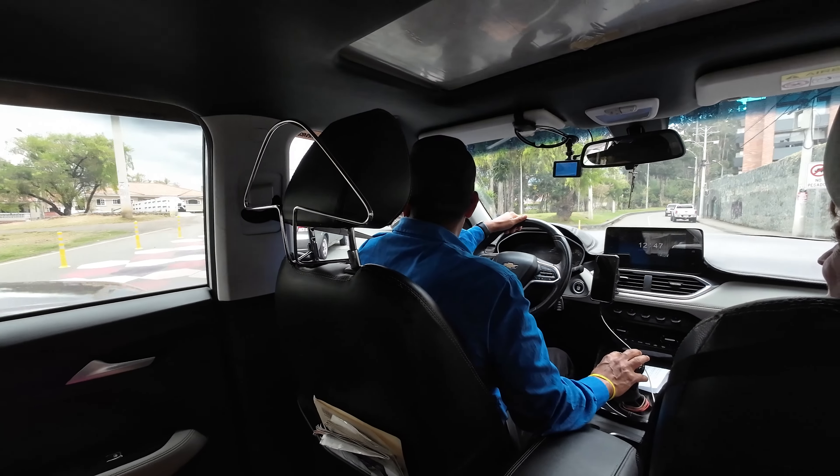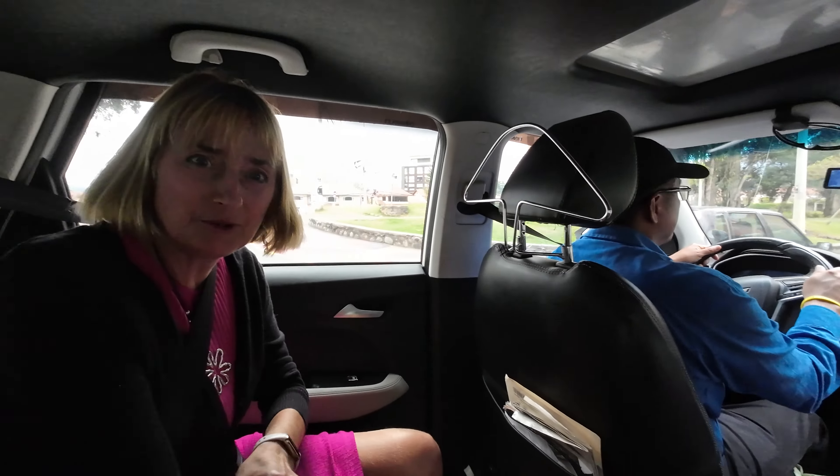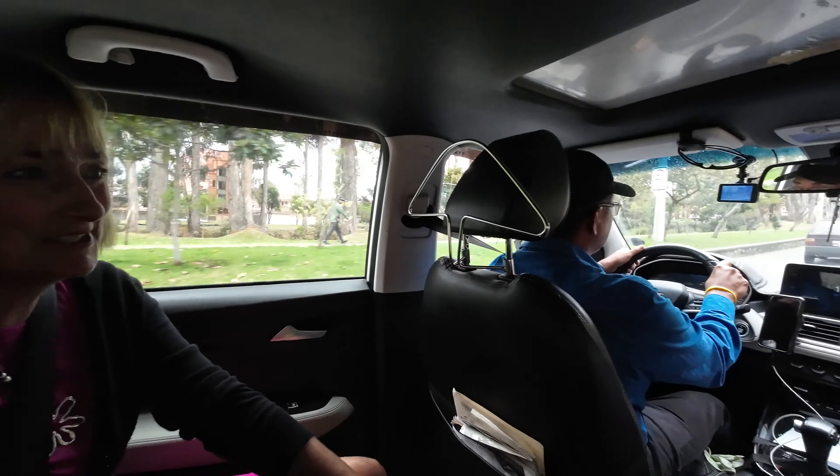We're heading back, and just wanted to mention — Victor here was our driver today. He does this kind of chauffeuring for people. If you're in Cuenca and looking for someone to take you around, Victor might be your guy. His contact information will be posted in the video, and he speaks English too.